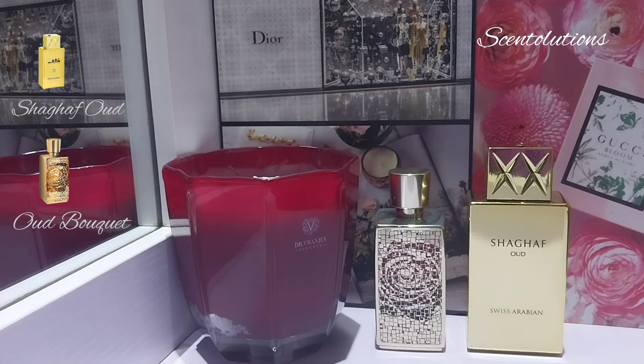Now let's talk about the smell. From Shagaf Oud you get a sharp alcohol note in the opening — it opens very sharp and sort of irritates my nose a bit. Immediately you can tell it's heavy on the oud, the sweetness, the rose, and the praline; it just comes at you. For Oud Bouquet, the opening is heaven.